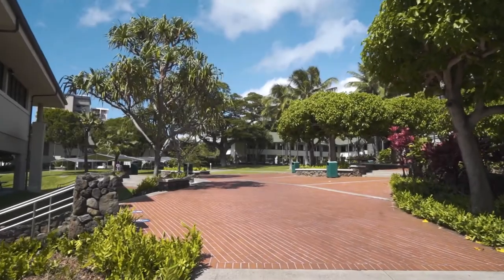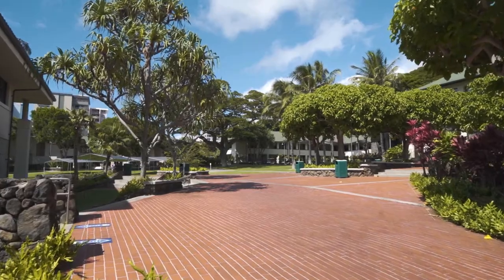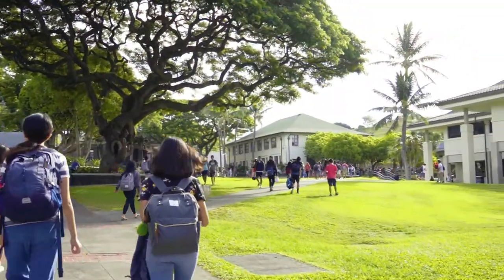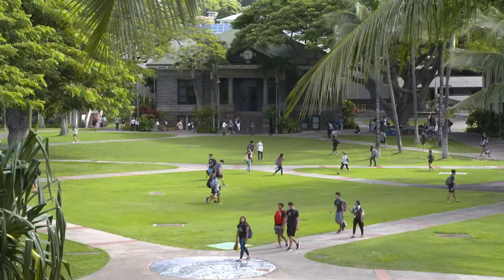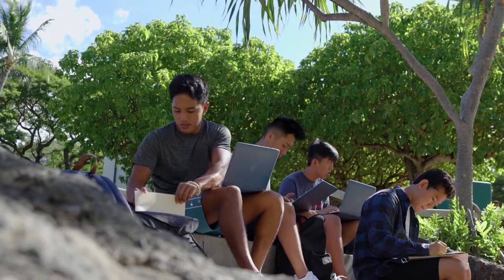Most Academy classes are held in the buildings surrounding an area affectionately known as the Academy Quad. This open grassy area provides ample space for outdoor class activities, events, and plenty of options for students to study, play, or relax with friends.